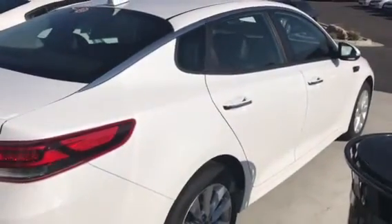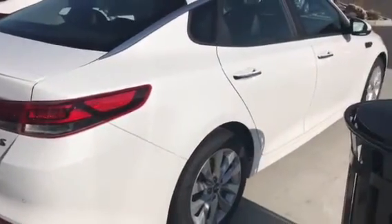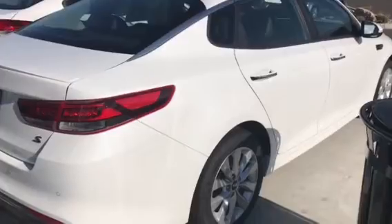You also get a backup camera with sensors here on the back. So Monica, if this is a vehicle you're considering, give me a call down here — it's the last day of the month. Call 801-444-2277, ask for Travis Jeffrey, and let's make you a crazy deal today. We'll see you soon!